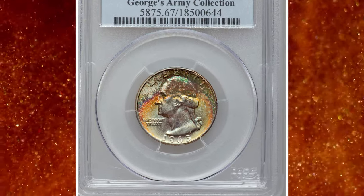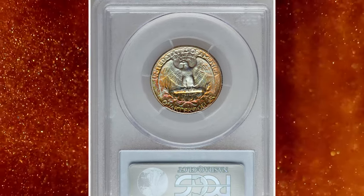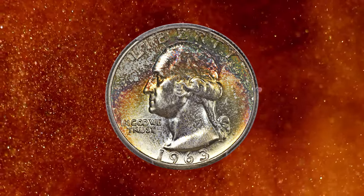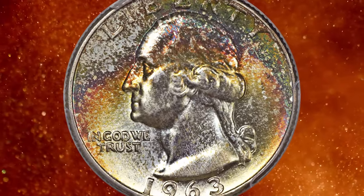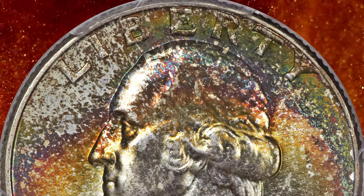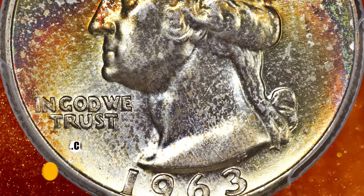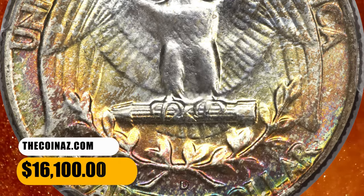Number 2: Attractively toned 25 cent piece — 1963 D Washington Quarter in MS67 condition. Exquisite toning is the hallmark of this beautiful superb gem. Waves of lime green, crimson, magenta, and green-gray flow across each side, as splendid full luster illuminates the rainbow of colors. Lustrous and beautiful with a bold strike. Only minor contact on the right obverse field precludes perfection. It ended up selling for $16,100.